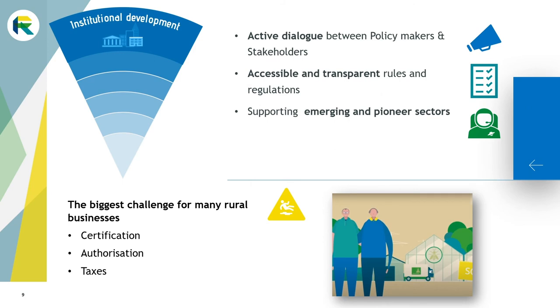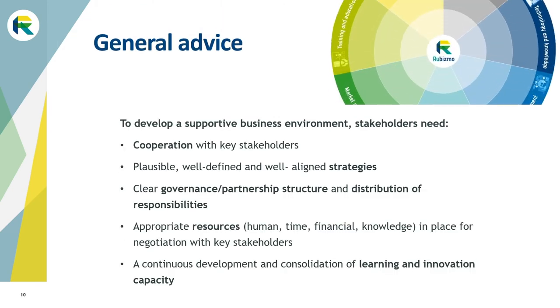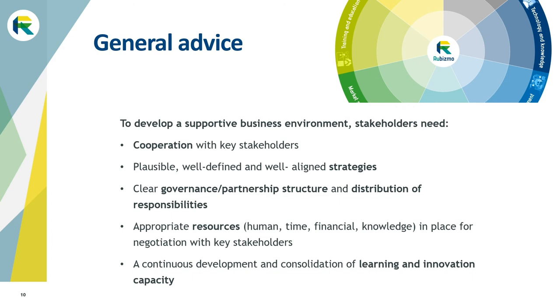Maintaining an active dialogue between policymakers and all relevant stakeholders is essential to ensure a supportive business environment. All rules and regulations should be easy to access and interpret, and they must consider emerging and pioneer sectors. This subarena is probably the one entrepreneurs struggle the most with. For example, the lack of certification of land-based aquaculture in Sweden, lack of authorization for insect-based food in Germany, or issues with categorization of taxes in Romania. In order to succeed, it is relevant to create cooperation with key stakeholders such as public agencies at different levels, research and academic institutes, networks, clusters, innovation hubs, and so on.